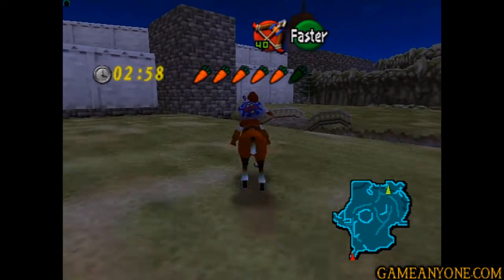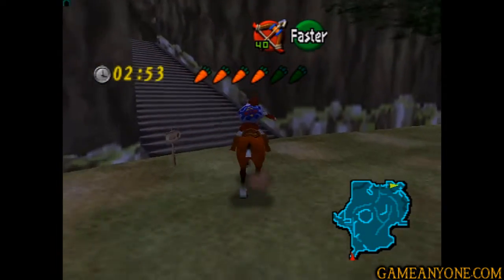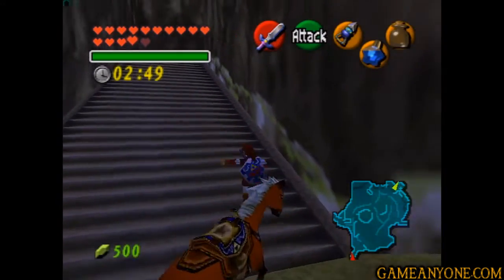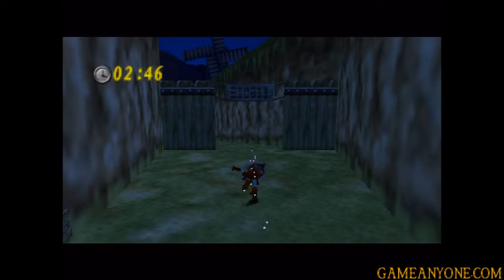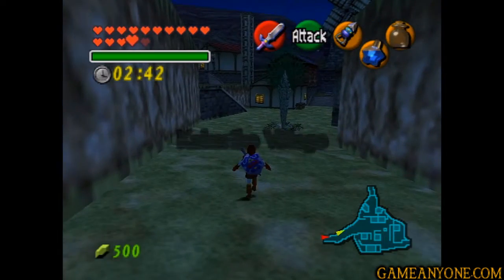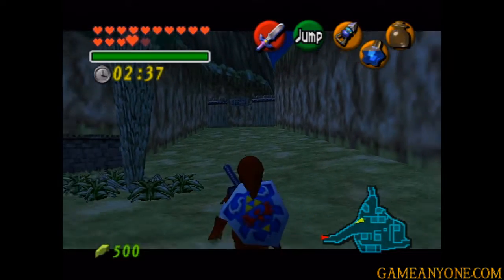We're actually getting pretty close to finishing off this side quest. Once we give him the eye drops, he's going to be able to fix the sword for us. So we're literally right next to it - there's just like one more step after this. It's good, we're going to get our hands on a brand new weapon. Definitely needed. Let's hurry on through Kakariko Village. Backwalking is probably not a bad idea - it saves a little bit of time.